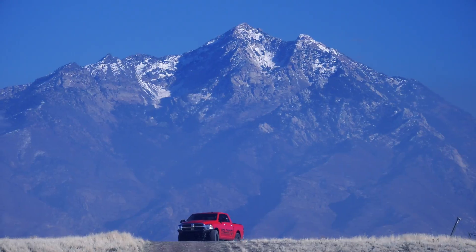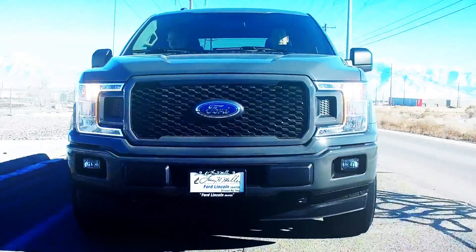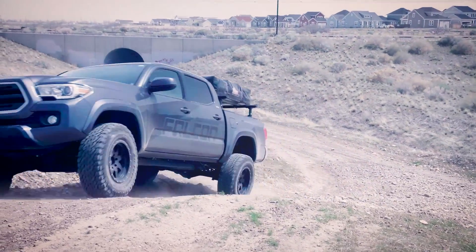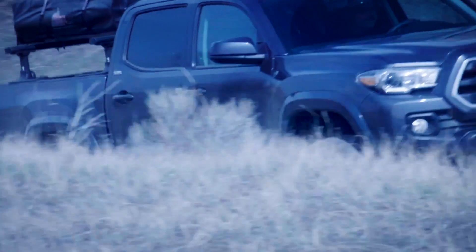No matter what we drive, we want it all — comfort, predictive handling, control, and stability on the highway or winding through that canyon. Not to mention driving all loaded up with essential gear to go on that camping trip.